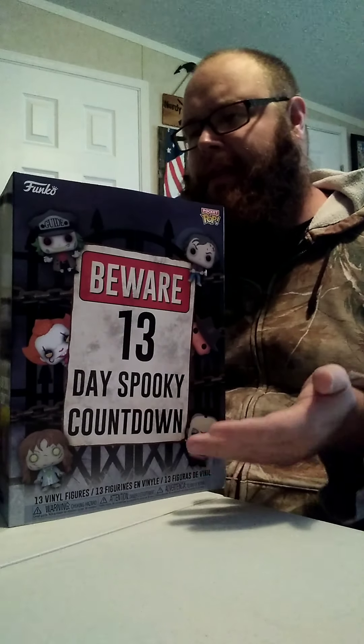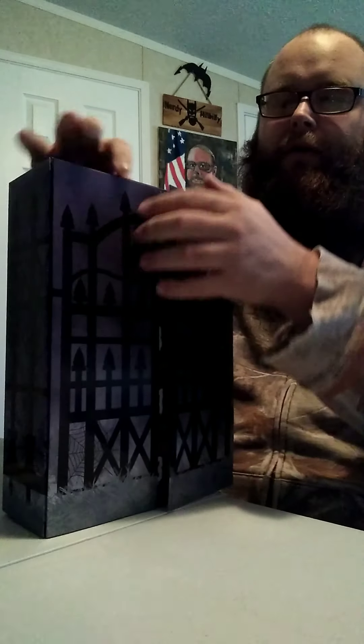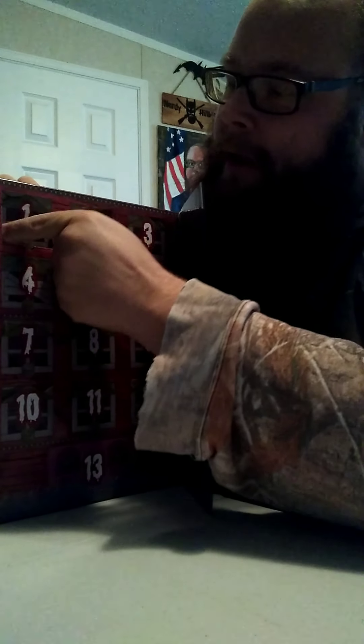I got this from FYE. I heard that you could get them at Spirit of Halloween, but I got mine from FYE because that's the only place where it was available. So without further ado, let's take the box apart. Even though I don't really want to compromise the box too much, I'm gonna safely do this. We have 13 days — let's open number one. Number one, what are you?